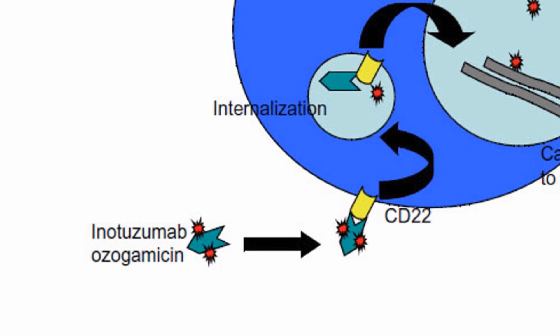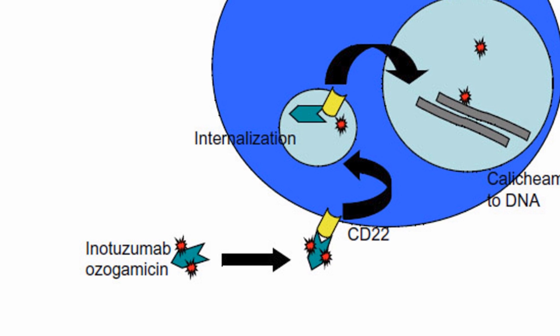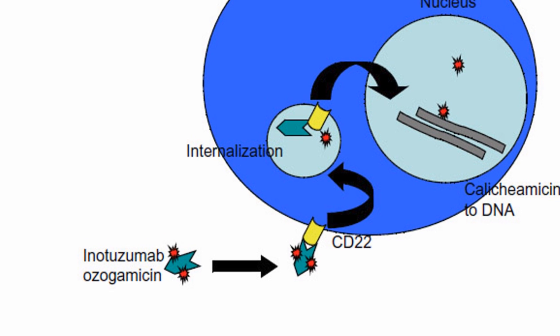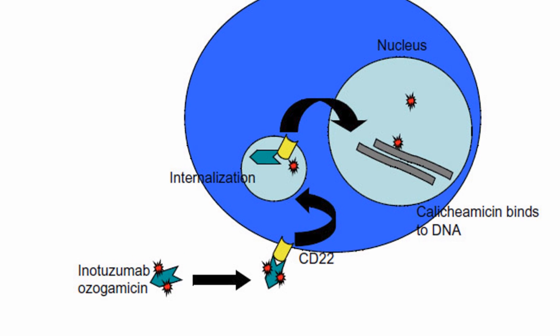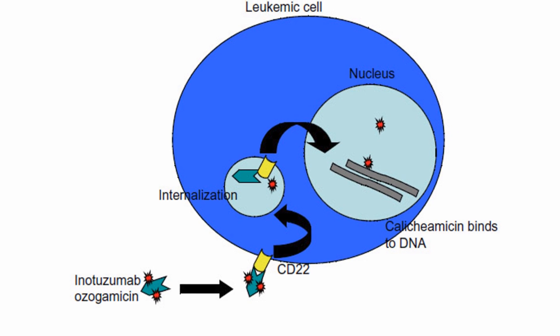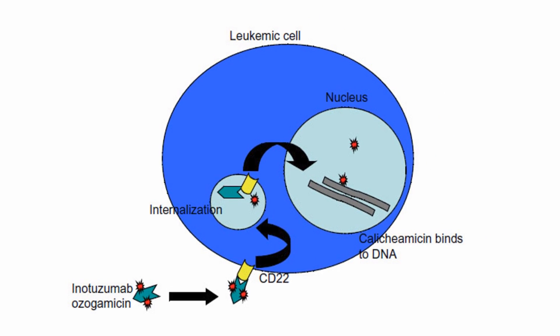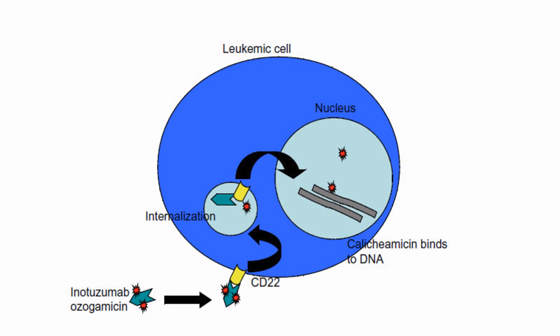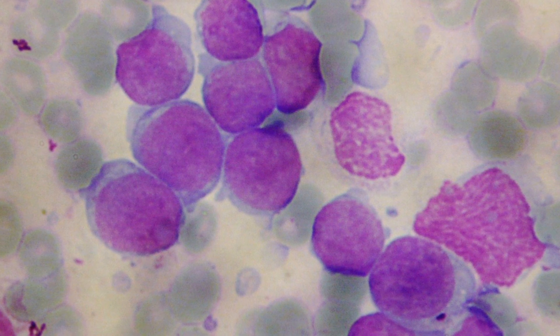They found that relapsed acute lymphoblastic leukemia patients who received the drug were more likely to qualify for stem cell transplants than patients who did not receive the drug. The study found that 41% of those who received enotuzumab-ozogamacin qualified for the transplants, compared to just 11% of those who did not receive the drug. Stem cell transplants can cure acute lymphoblastic leukemia.